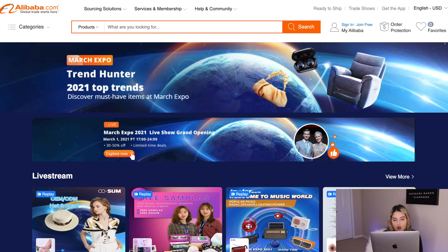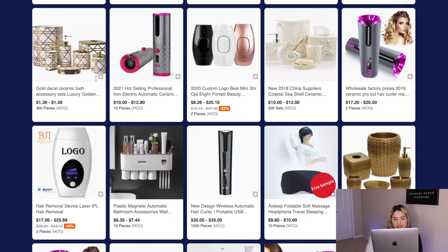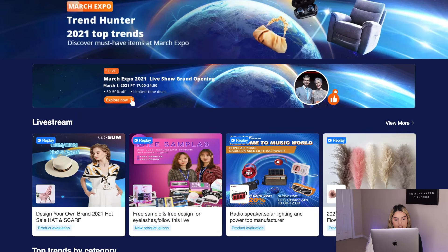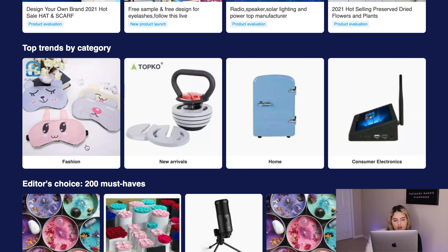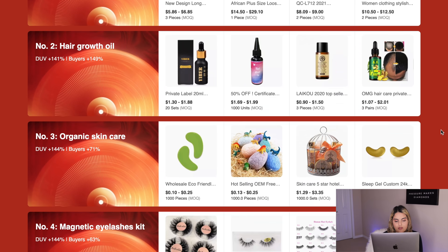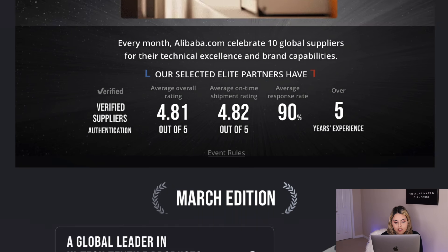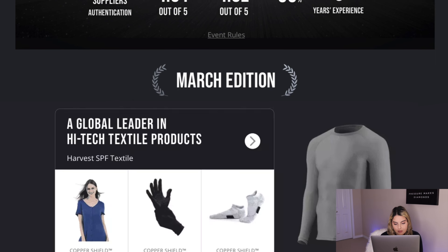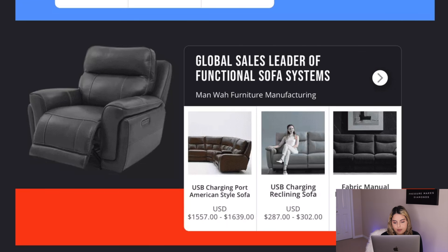The next thing I want to show you is the Alibaba.com March Expo Trend Hunter page — basically the 2021 top trends. This is a great place to find winning products since these are the best-selling items of 2021, meaning they have high demand. They even have top trends broken down by category, so you can click on something like 'Fashion' to find top trending fashion products. There's also the March Expo Elite Partner event for anyone looking for extremely high quality, top-rated suppliers.